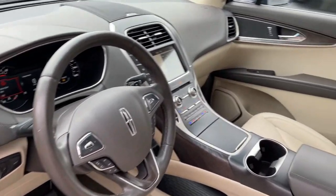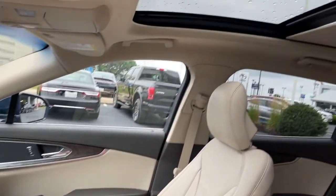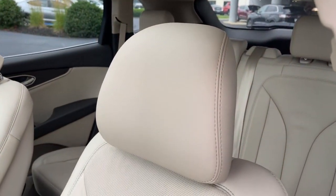Power Lift Gate, Remote Engine Start, Cooled Front Seat, Power Passenger Seat, Wood Grain Interior Trim.